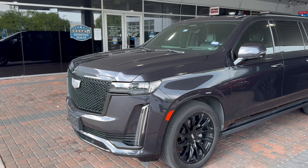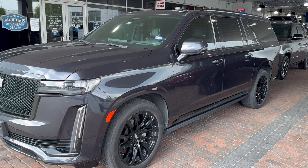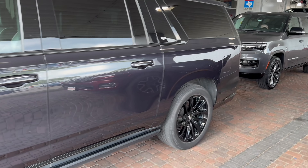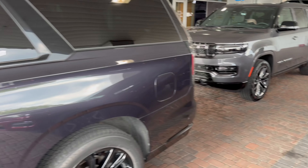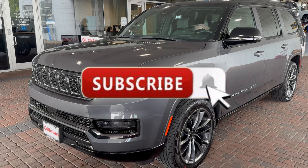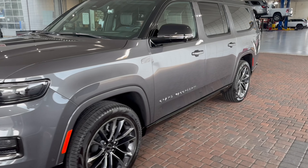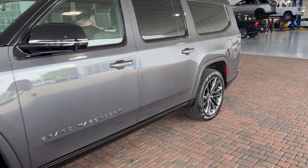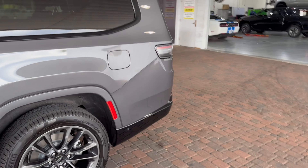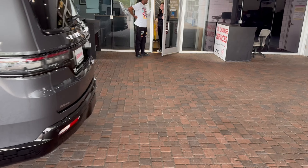The day has come, ladies and gentlemen, for us to say goodbye to my 2022 Cadillac ESV. It has served me and my family well for almost three years, but every car has its time and place. Now we are trading up to a 2024 Grand Wagoneer Series 3 Obsidian L, which is the extended wheelbase version. Obsidian basically means everything's blacked out. Series 3 I'm still not sure what that means, but supposedly it has all the bells and whistles and gadgets.